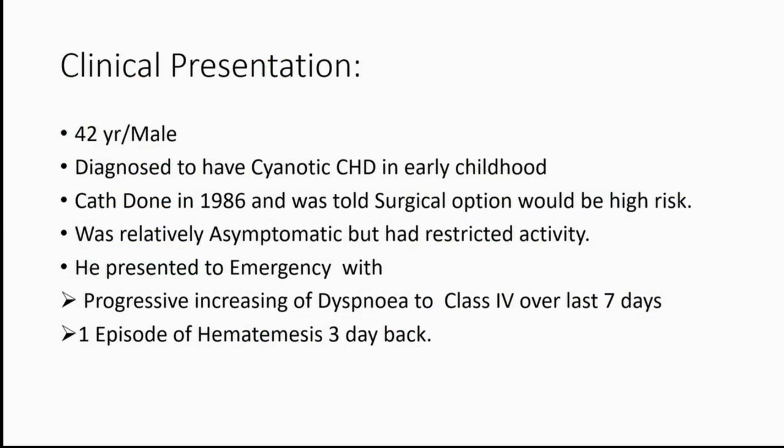He underwent a cath in 1986 and was told to be surgically very high-risk candidate, so he was just followed up. He was relatively asymptomatic but definitely on restricted activities. He presented to us in emergency with progressive worsening of breathlessness which progressed to grade 4 NYHA over a period of 7 days, and one episode of hematemesis which was 3 days before the admission.